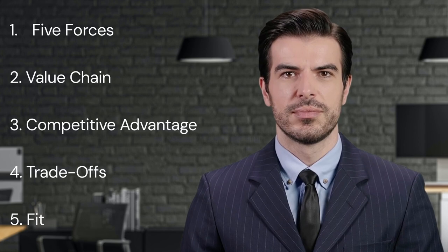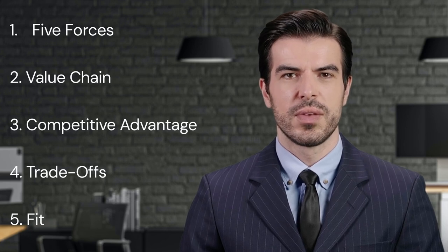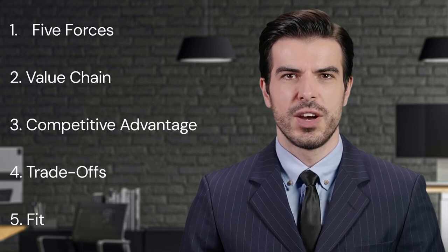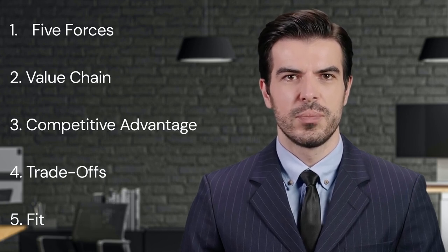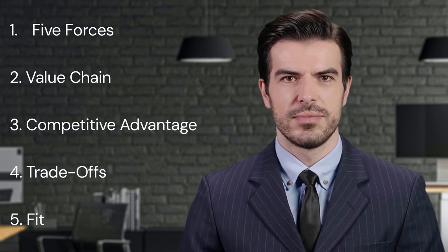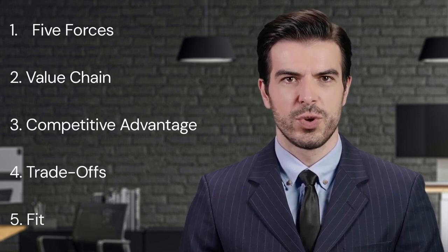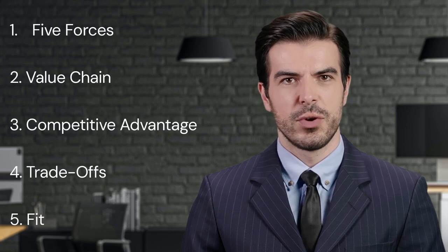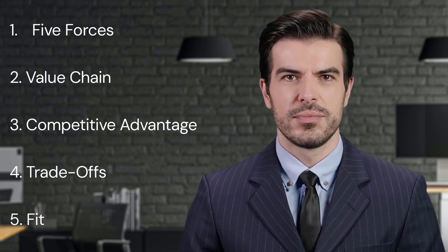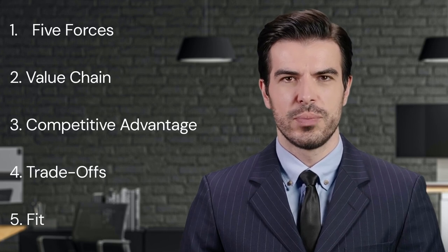Key Point Three: Competitive Advantage. Porter underscores the importance of competitive advantage, achieved either through cost leadership, differentiation, or focus. Cost leadership implies becoming the lowest cost producer in the industry. Differentiation implies making your products distinct, and focus implies catering to a niche market. While cost leadership requires efficiency and high volume, differentiation allows a firm to charge premium prices. A focused approach targets niche markets where the firm's specific expertise creates a competitive advantage. These strategies are not mutually exclusive — a firm can use more than one approach to compete in the marketplace.